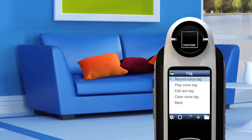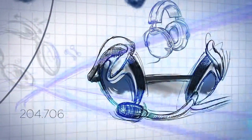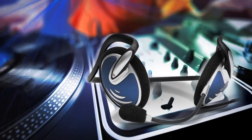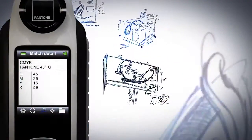And with Capture's voice tag feature, you can record a message expressing your immediate inspiration. Vibrant color lives all around us. Grab it and convert those colors into print values in a snap.